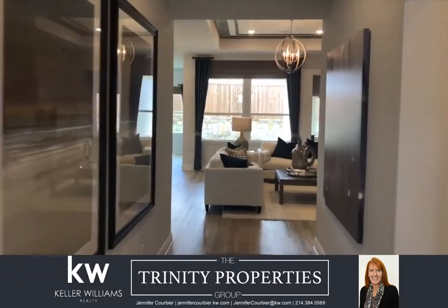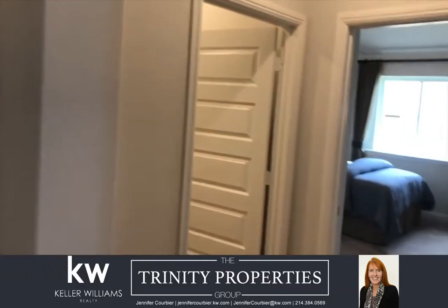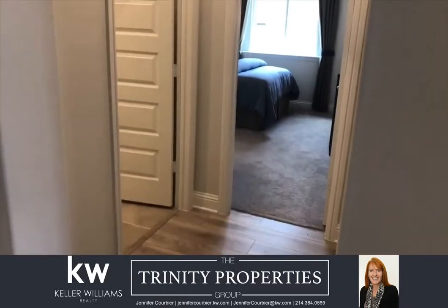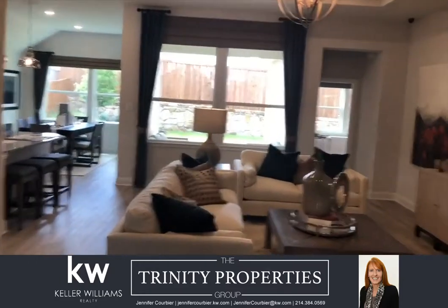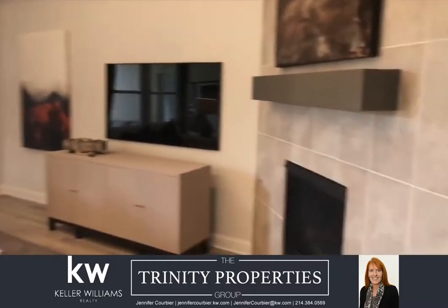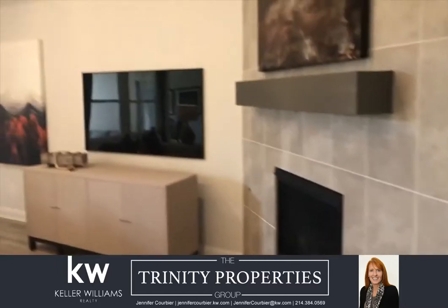The Pacesetter model home that I'm walking through today is the Coppell floor plan. It has three bedrooms, two baths, and a two-car garage with the option of a three-car garage or a study. It also has the upgrade of a fireplace.